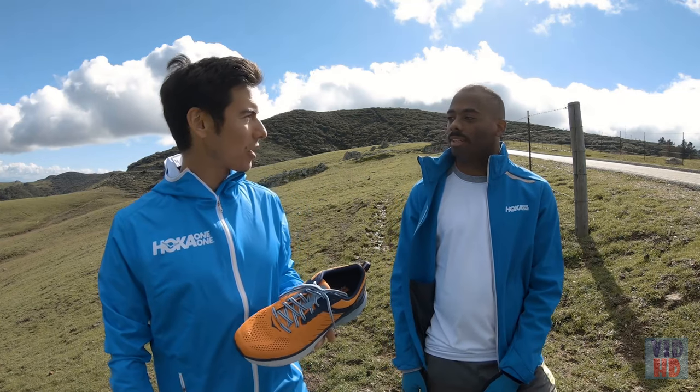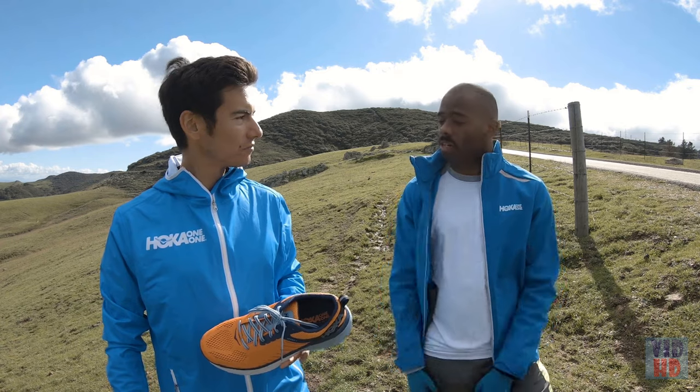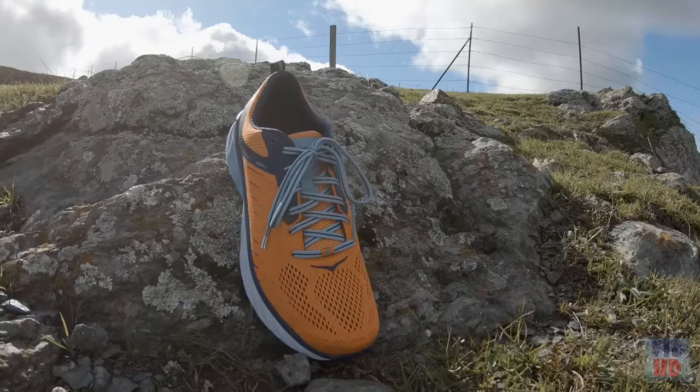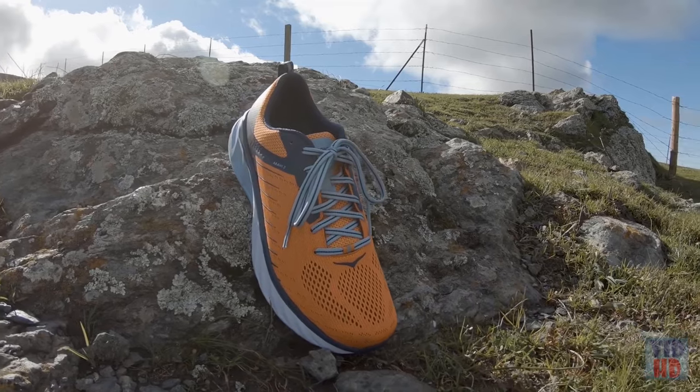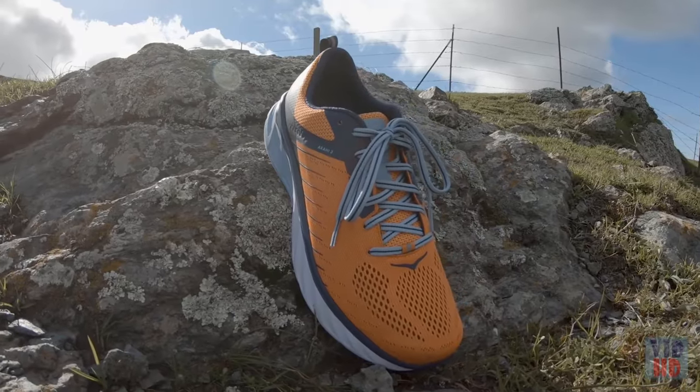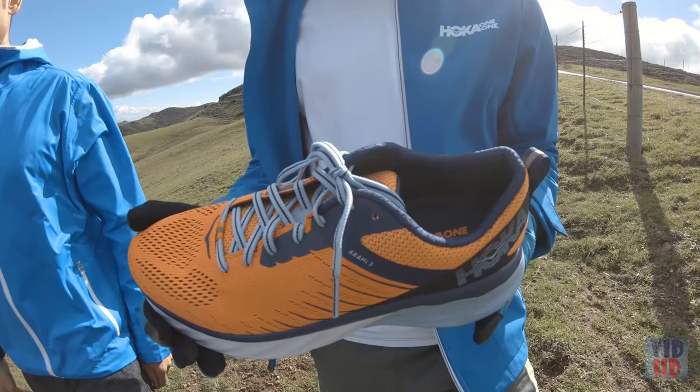Risi, how long have you been running in the Arahi series? I've been running in the Arahi series for about 2 to 3 years now. I really like its combination of responsiveness and cushioning. I love the Arahi 2 and I'm looking forward to checking out the Arahi 3. The Arahi 3 is a great update to one of Hoka's best-selling stability models — a soft, smooth, and nimble shoe that provides a lot of support and stability for logging big miles on the road.